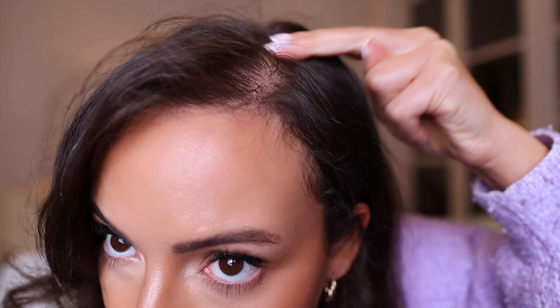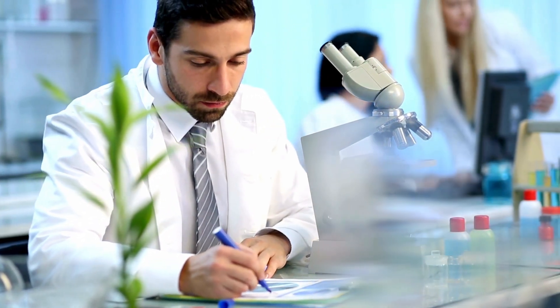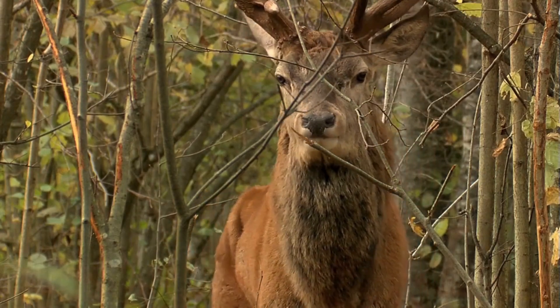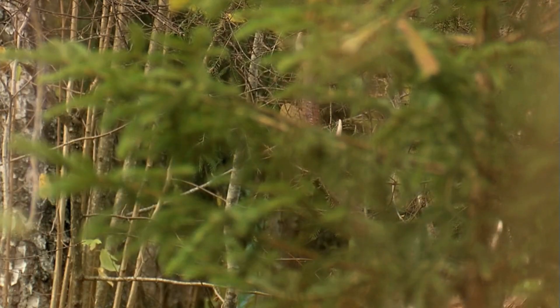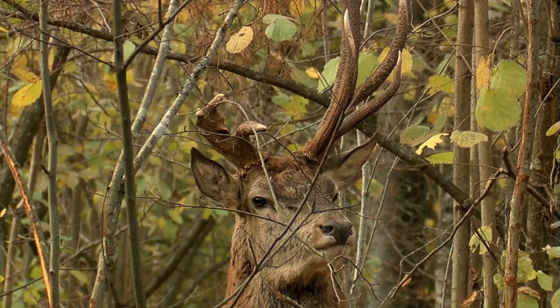The serum uses stem cell technology, but the source of these stem cells will blow your mind. It uses the umbilical cord lining of red deer. Picture these majestic red deer roaming free in New Zealand, living their best life — but it's not just their lifestyle. It's what's in their umbilical cord lining that is the key to hair loss and hair growth.